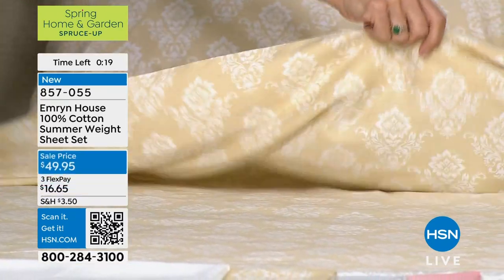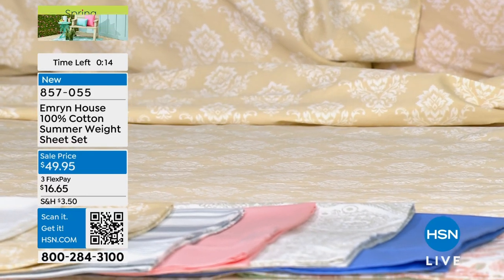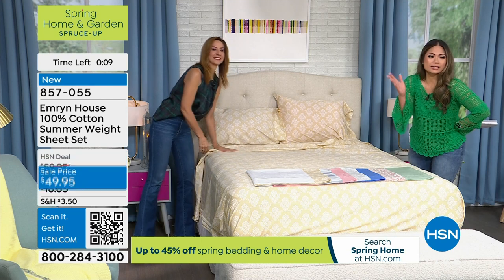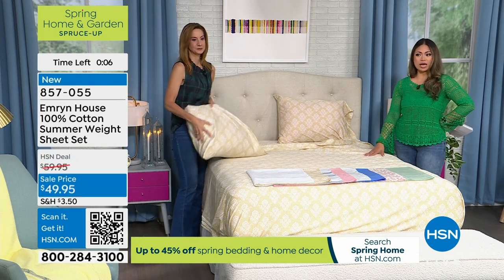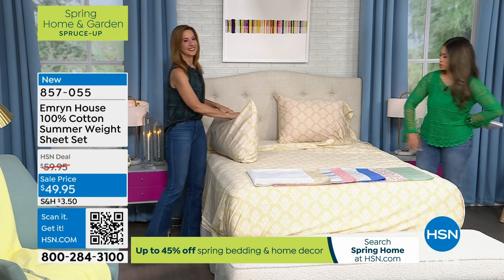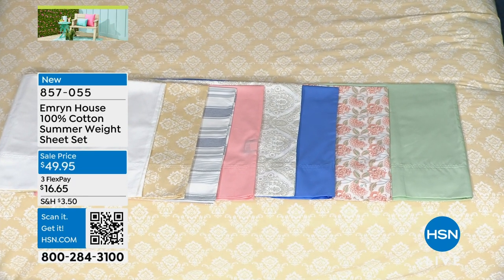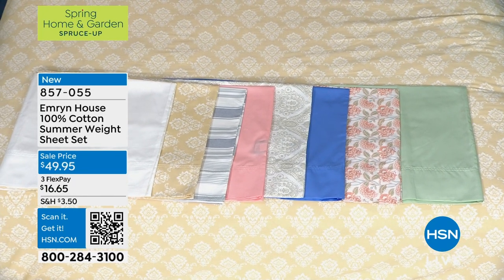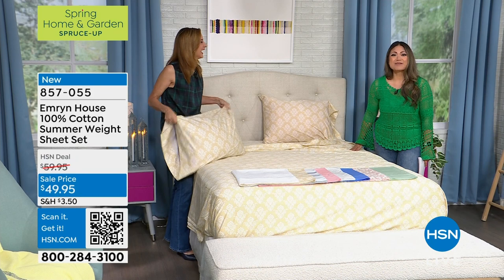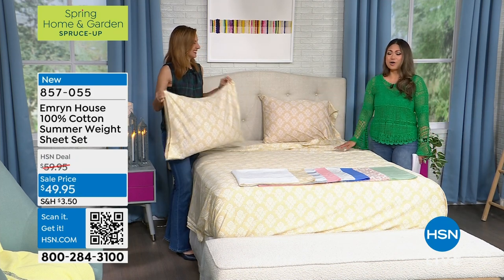$49.95 — the order number is on your screen, 857055. If you get this home on Flex, you get to start using it at $16.66. An amazing price. Of course, it looks so perfect with this new bed skirt — unbelievable in terms of price as well. We're spending the next full hour with Emron House. It's already 24 minutes into the hour — it just flew by because we're having so much fun. We're talking about spring refresh and getting everything ready for those guests for the holiday.